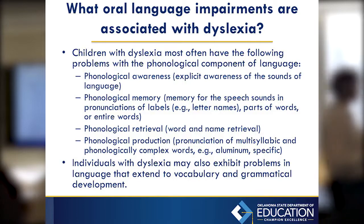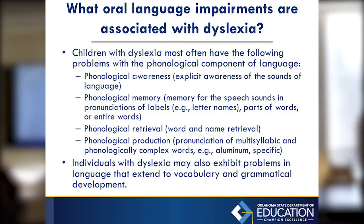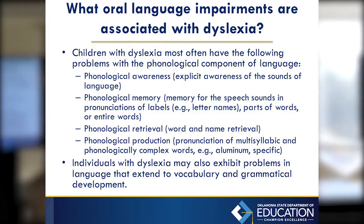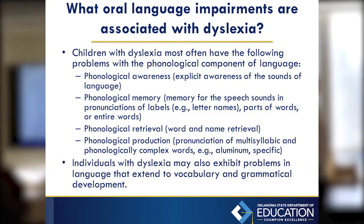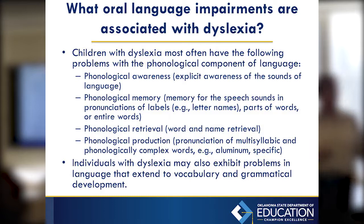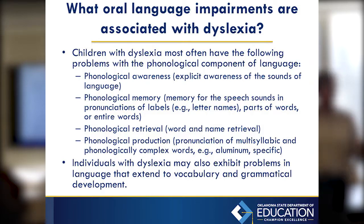Kids with dyslexia struggle with the phonological pieces of language. That includes phonological awareness — knowing that different sounds are created and that there are differences between sounds — and phonological memory, which is being able to remember which sounds go with which letters, letter names, parts of words, and entire words. Word retrieval is sometimes a huge issue. I'm a speech pathologist with word-finding difficulties, and sometimes my phonological production is off, especially with multisyllabic words.